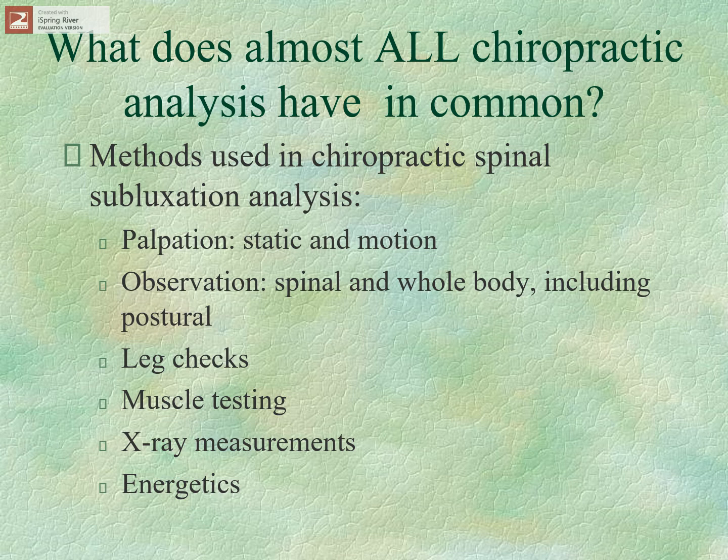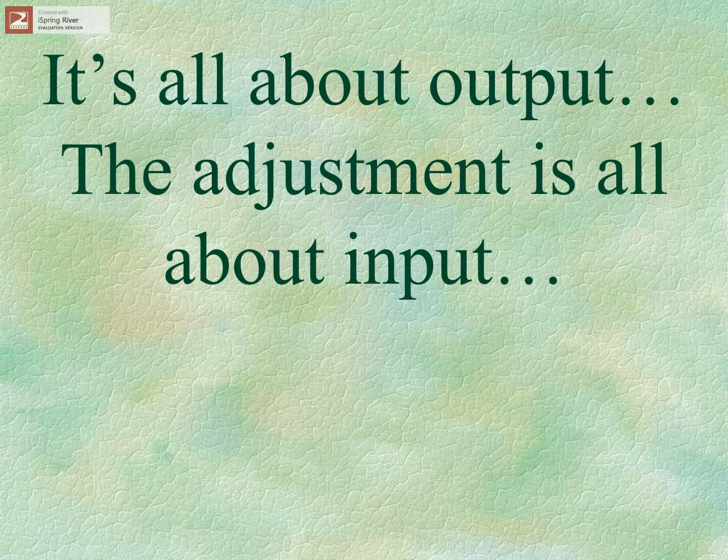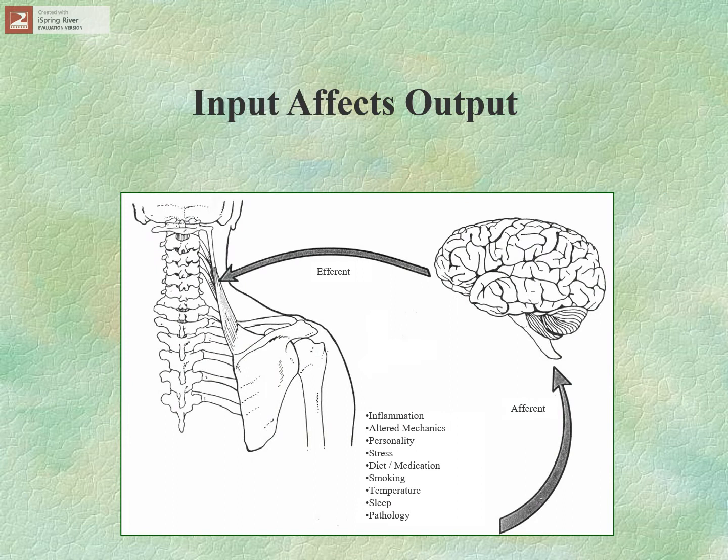The adjustment is all about input. And by output, I mean neurological output in the form of all those previous findings. We know that input affects output. If you eat bad food, you're going to get sick. If you have a car accident, your neck is going to hurt. So here we have afferent, or input, issues.